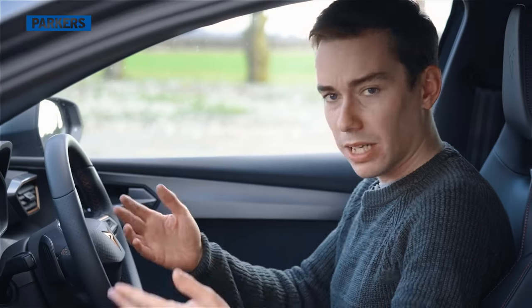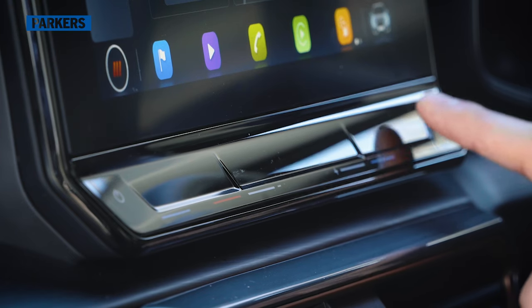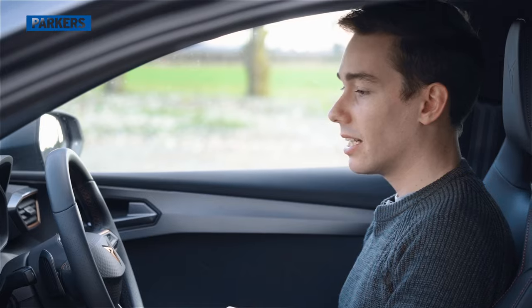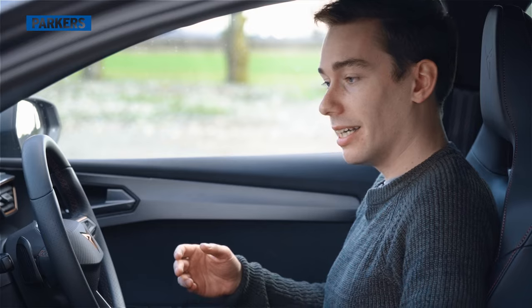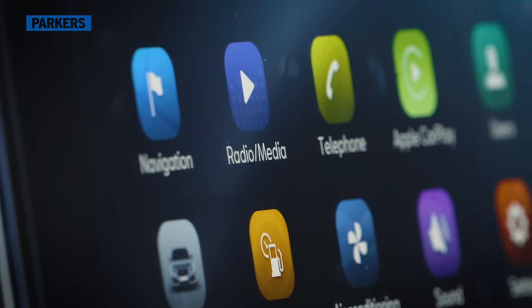The climate control settings are controlled by touch buttons underneath the central screen, and it's only when you drive at night that you realise they don't actually light up — so you can't see which button makes it cooler and which makes it hotter, leaving you fumbling around. It feels like a really easy fix that they didn't make. When I ran a 2017 Seat Leon Cupra Estate, the infotainment was a highlight — simple, consistent, with physical climate control dials — a more polished package than what we have here.